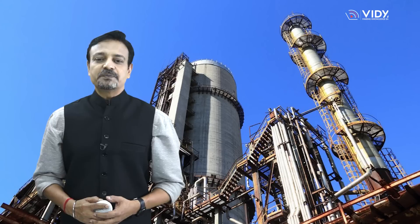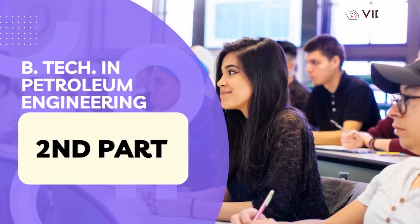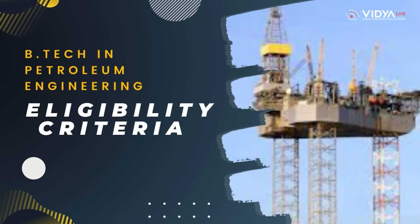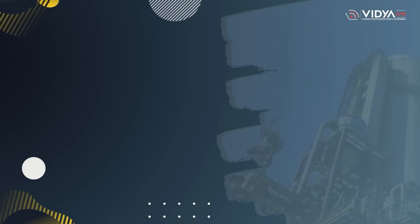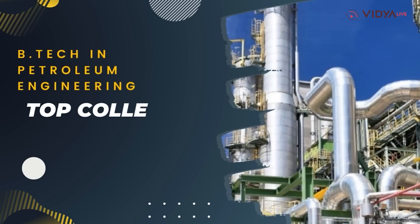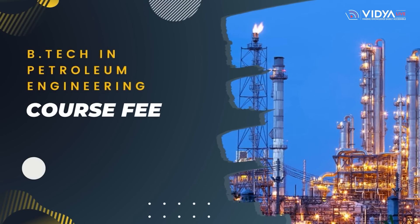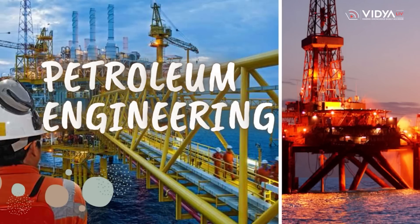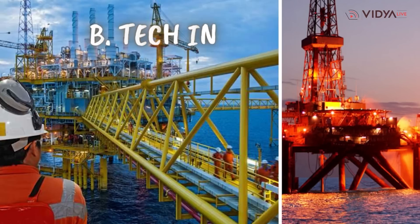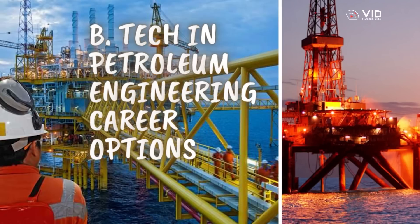This video is the second part of Petroleum Engineering, and Vidya Life will inform you about B.Tech in Petroleum Engineering eligibility criteria, entrance exams, top colleges, and course fee. The first part covers Petroleum Engineering course details and career options — hope you have watched it, and if you haven't, don't forget to watch it.